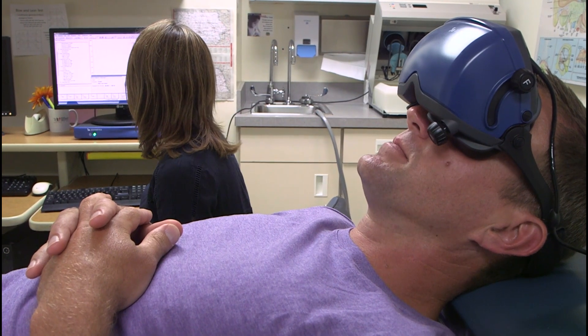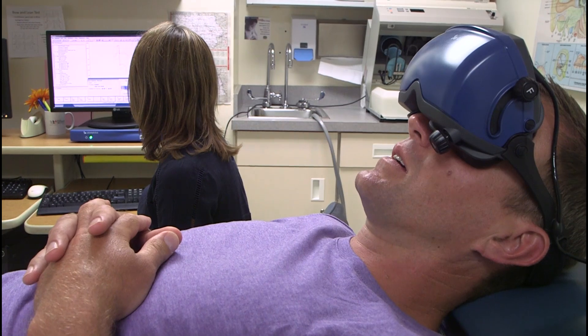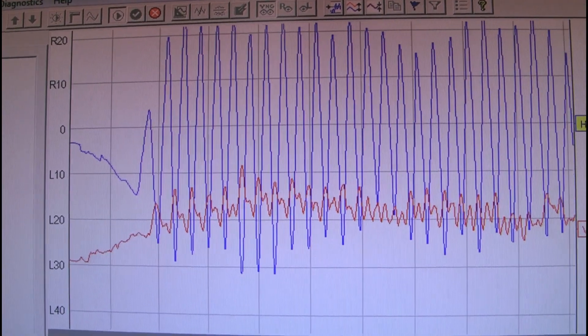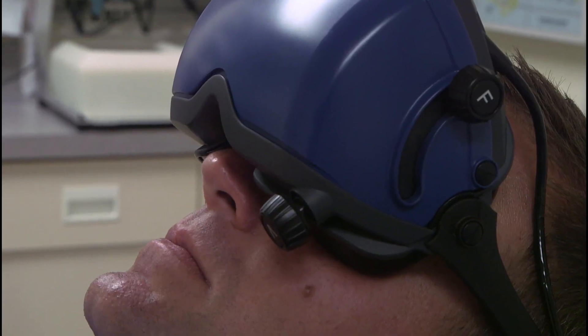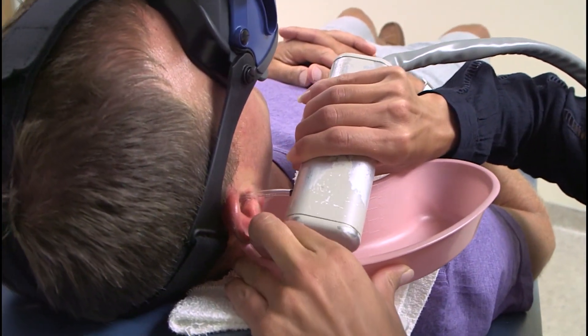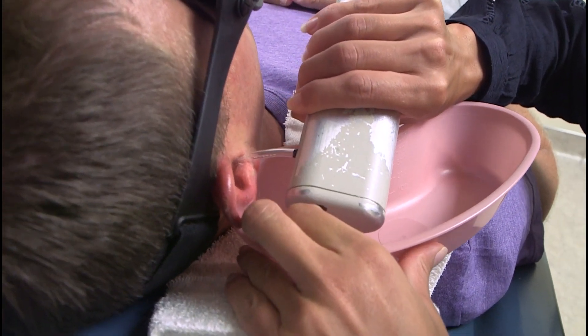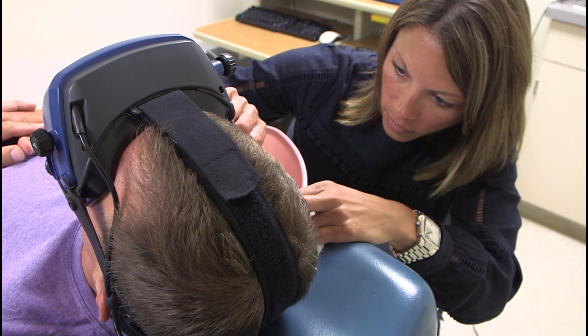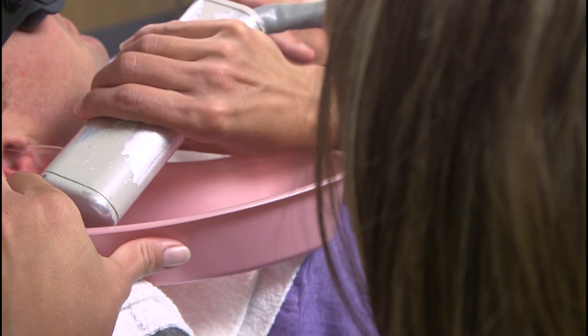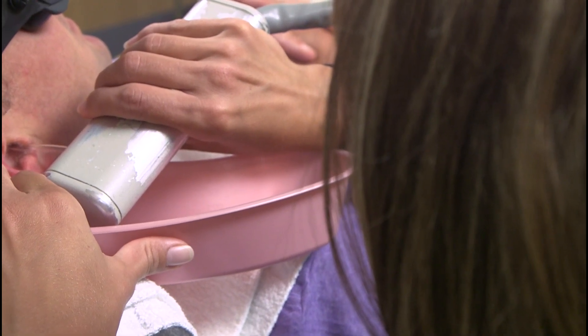The most well-known portion of the VNG test is the caloric test, and this is the last part of the VNG. Patients lay down with the goggles on so we're monitoring their eye movements, and then we put water into their ears. When the water goes into their ears it becomes a stimulus of the balance center, and when the balance center is stimulated, people get the sensation that they're moving, so some people become dizzy during that portion of the test.